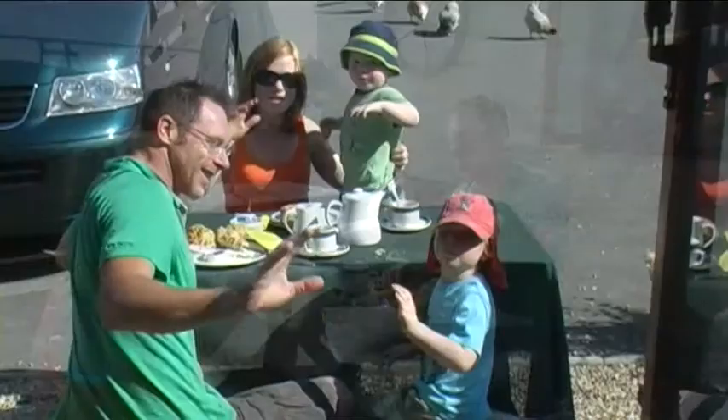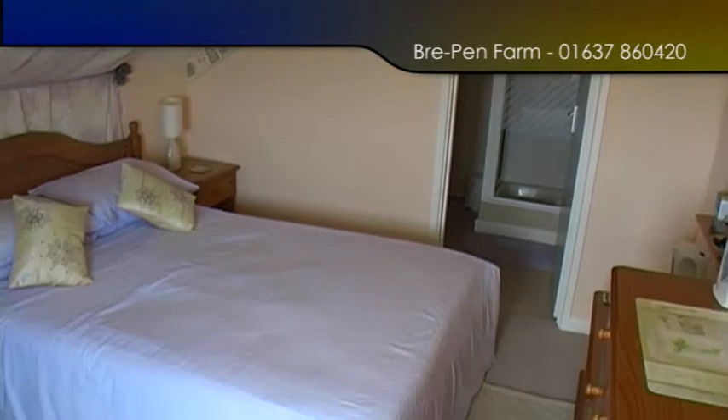My second job is Manuel the waiter in our wonderful B&B. We have four bedrooms, all en suite, a lounge, and a conservatory as you can see. We look forward to seeing you.